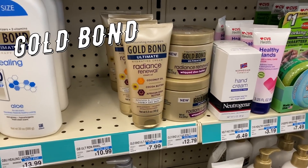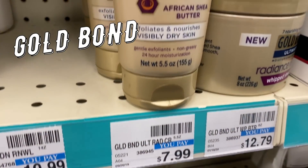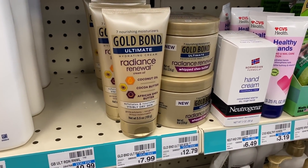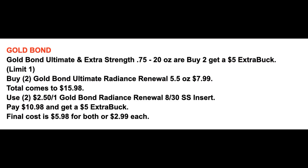Gold Bond — select Gold Bond including the Ultimate, pictured here, is buy two, earn a $5 extra buck this week. Grab two Ultimate Radiance Renewal 5.5-ounce for $7.99 each — total $15.98. Use two of the $2.50 off one coupons expected in our 8/30 Smart Source. You'd pay $10.98 and get back a $5 extra buck, making both $5.98 or $2.99 each. If you have a $3 off $10 lotion CRT, pair it in and they'd be just $1.50 each.